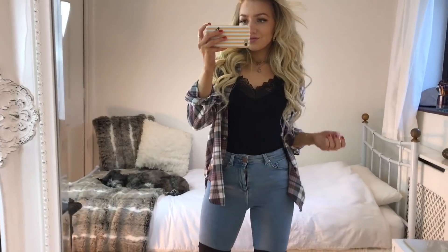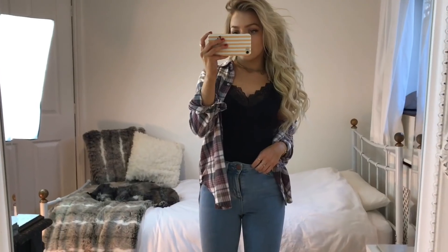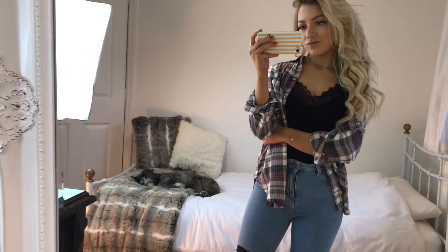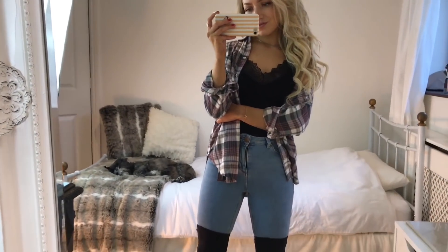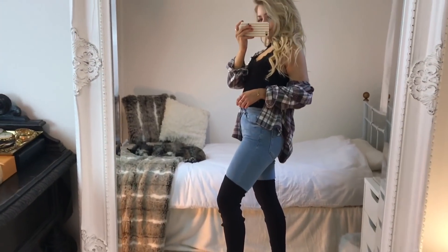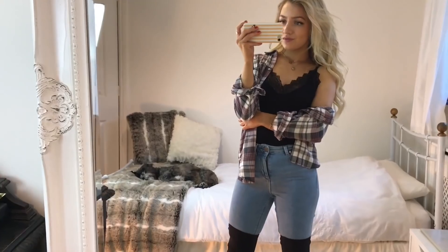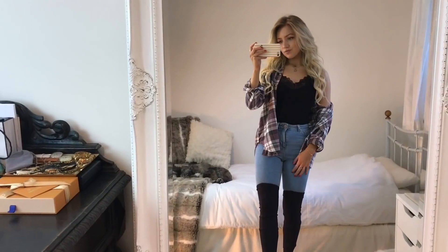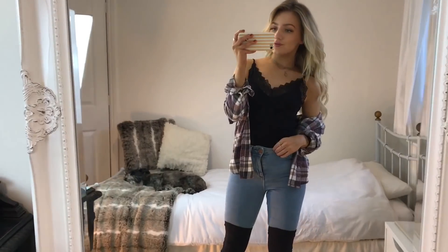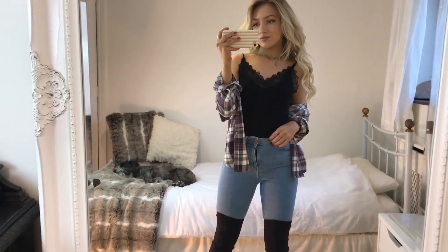Finally, for my last outfit I'm wearing this check shirt from Forever 21, a black lace cami from H&M, and the same pair of light blue jeans from ASOS that I wore in my first outfit. I wanted to show you how you can also wear over-the-knee boots with jeans — these are the same Vagabond ones as before. It's another one of my favourite outfits; it's so laid back but the boots just make it look so much more put together. If you didn't want to wear a check shirt you could change it to a denim one or a leather jacket — the outfit can really be styled in so many different ways.